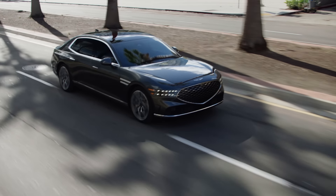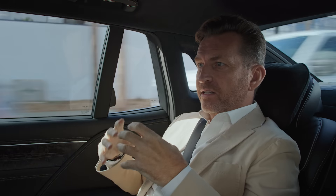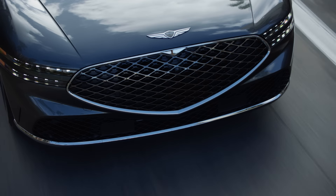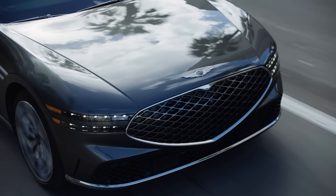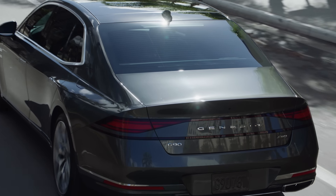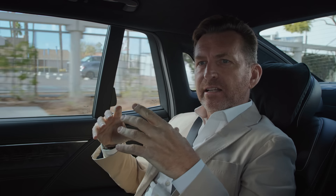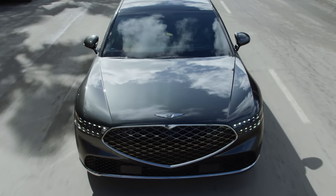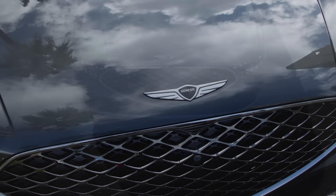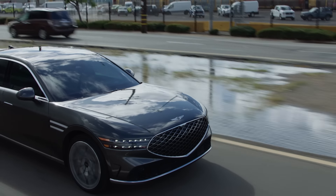The exterior of the G90 really does emphasize the very striking characteristics of the Genesis design language. It starts at the front with those twin LED lights that wrap their way down the side and then get picked up again for the rear of the vehicle. It's very intentional and has become somewhat of a hallmark of the brand. And then you carry it on with the front grille that mimics the inside of the Genesis logo — it's a very deliberate design feature.